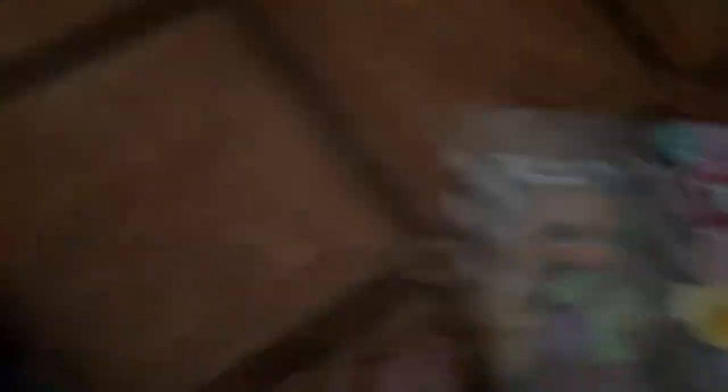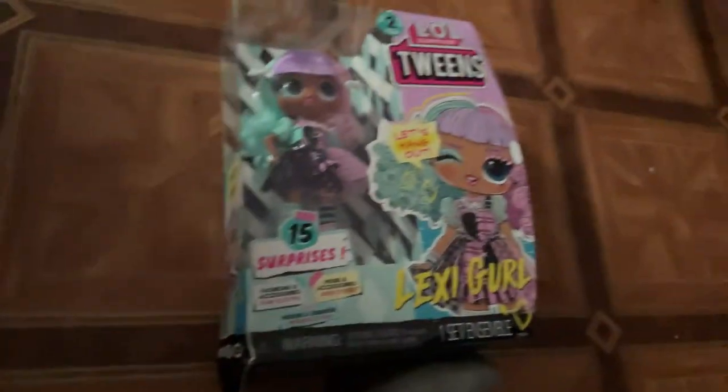Ready? Yeah, set, go. Eeny meeny miny mo, catch a tiger by the toe, eeny meeny miny mo. Okay, we got the girl with the blonde hair, let's do that one now. So this one has a number on it - I don't know what that's for. Or maybe that was the first one you're supposed to open. But that one seems too awesome, so I'll just do this one.